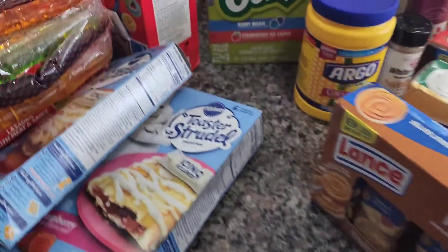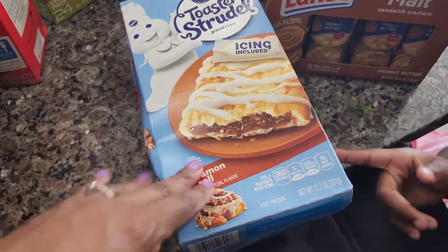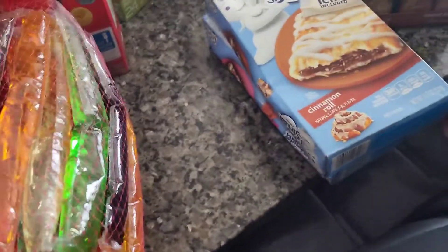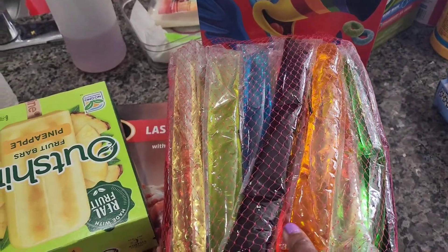Riley loves Toaster Strudel so we got him raspberry, and he's going to try the cinnamon roll ones — hopefully he likes them because he didn't like the apple. I know you're going to like it though because it's similar to strawberry. We got Froot Loops, we got these popsicles, and then we also got the popsicles on the stick — I put them in the freezer already.